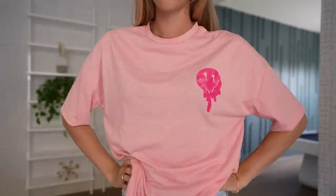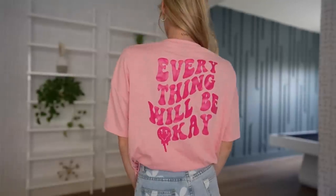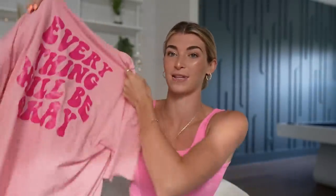The next thing I got from Shein is this oversized t-shirt, which I think is so cute. It's just this pinkish color and it's got a hot pink melting smiley face on it. I just think it looks really trendy and cool. The back of it says 'everything will be okay.' I feel like this is a perfect t-shirt to throw over a bathing suit or wear with a pair of jeans, and it looks so cute.